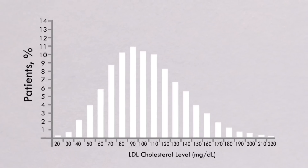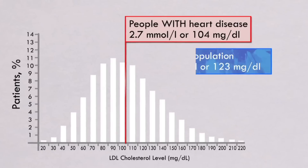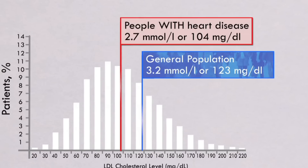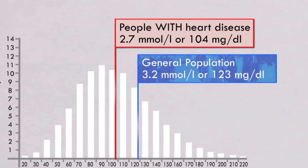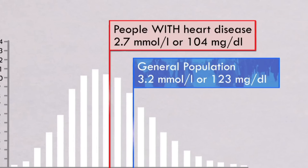The average LDL level for people with heart disease was 104, and the average for the general population was 123. If people with heart disease have lower levels of so-called bad cholesterol, why are some countries around the world spending billions of dollars each year lowering these levels?